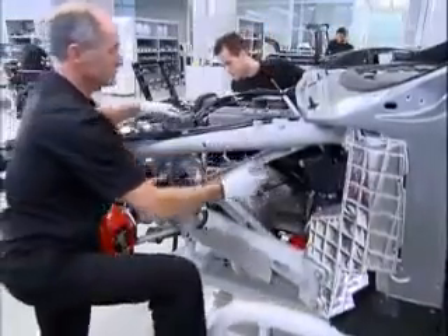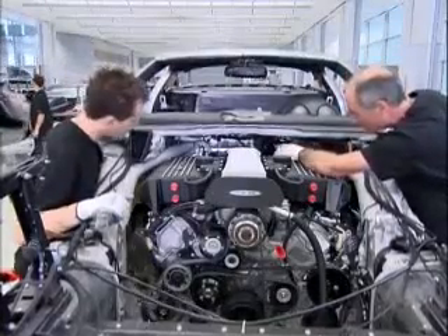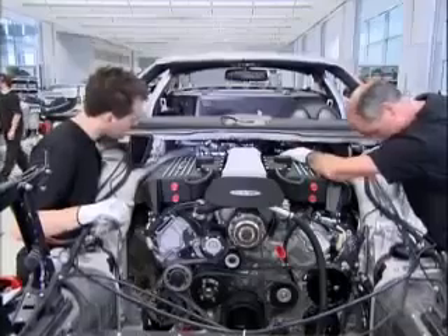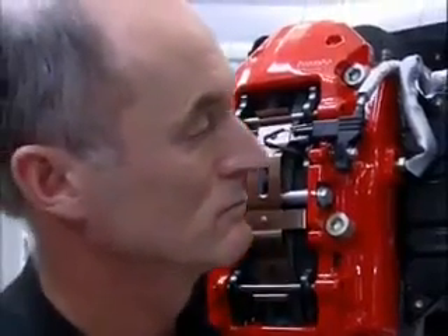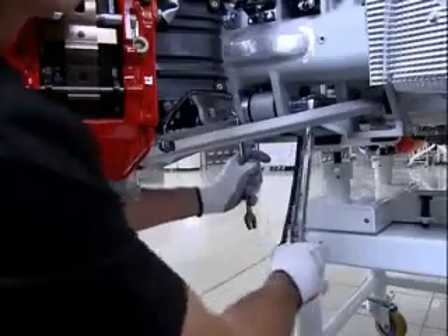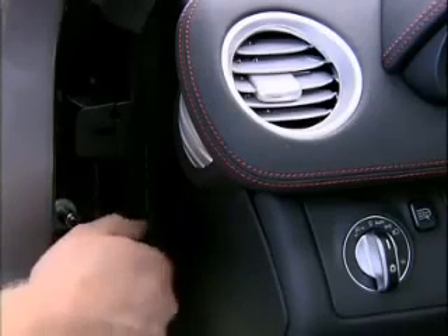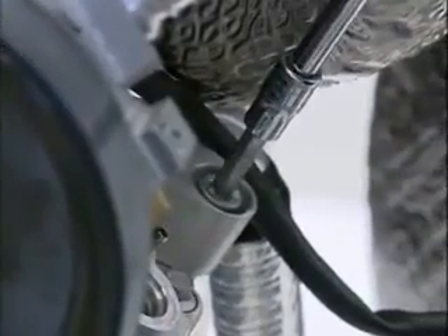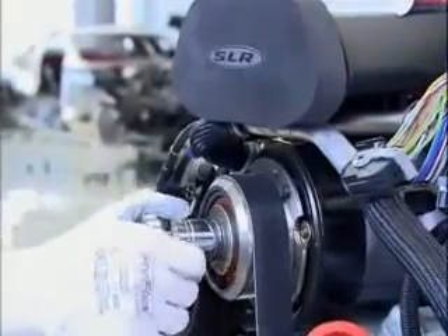McLaren wants to ensure that the total driving experience for the customer, no matter how long they have the car, is as pleasing and rewarding as the first day. With the engine in place, the final step is to secure it using only hand tools — in this case a torque wrench. The technician verifies the correct bolt tightness. Throughout the assembly process hand tools are predominantly used. This allows the technicians, many of whom used to build McLaren Formula 1 race cars, to ensure precision and quality is maintained at all times.